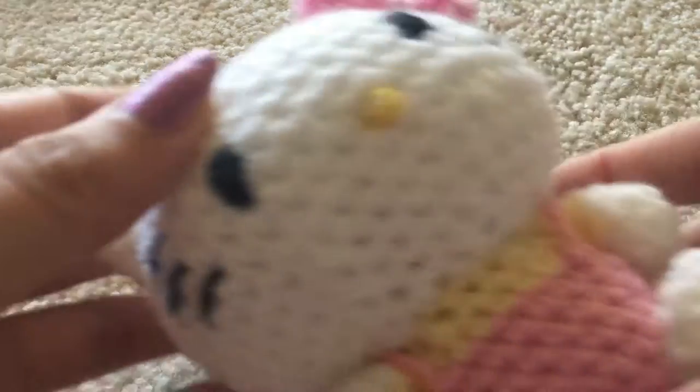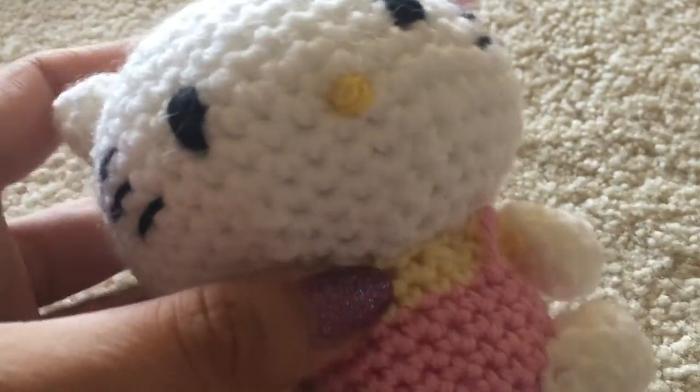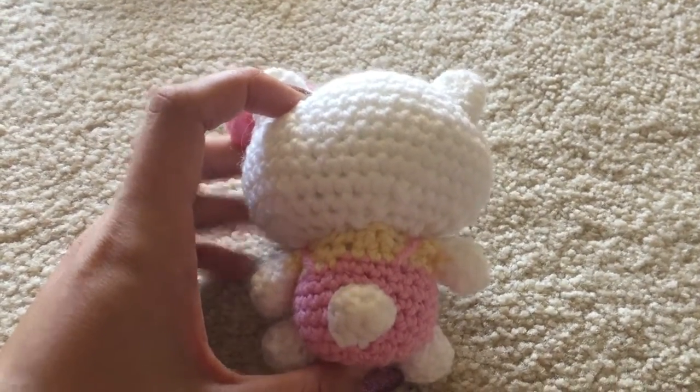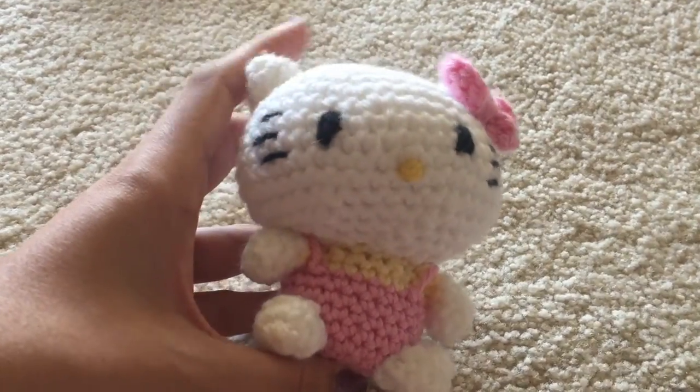Next I believe is Hello Kitty. This is not my own pattern — it's something I got out of a book. It's a Sanrio book that I have that has all these different characters in it. I think I've made a Tuxedo Sam too somewhere, but he's hiding. I do love this one though — she has little overalls on and I did try embroidering her face, which I don't typically do.